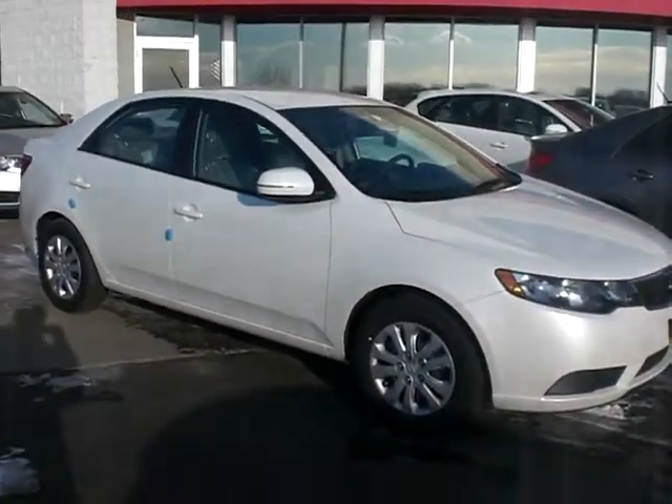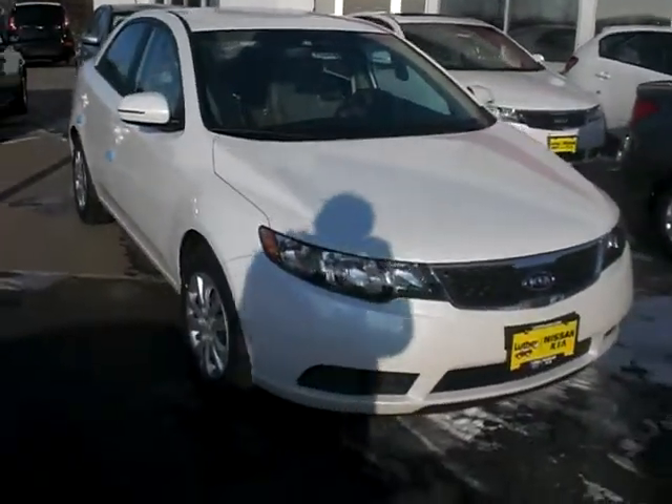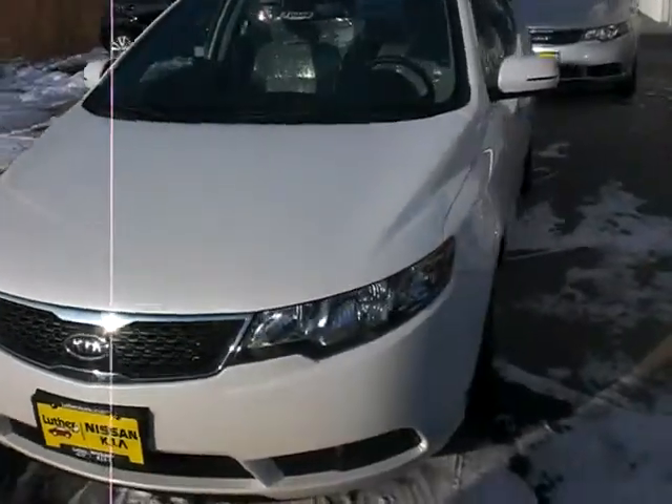Hi Charlene and Bruce, this is Jeff at Luther Nissan Kia with the Kia Forte that we've been discussing — stock number 10988 — with the remote starter. I just want to give you a good look at this car.